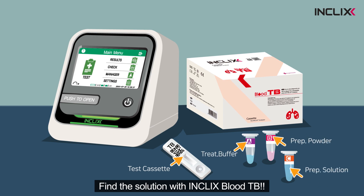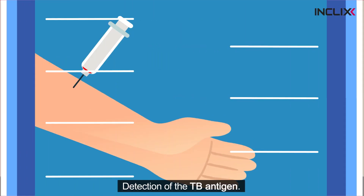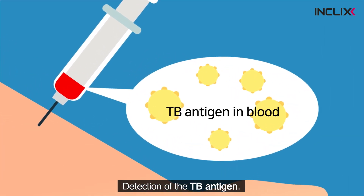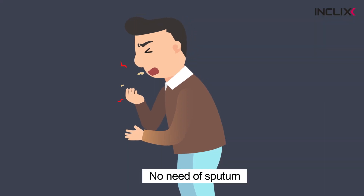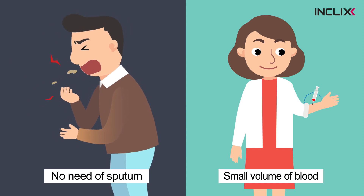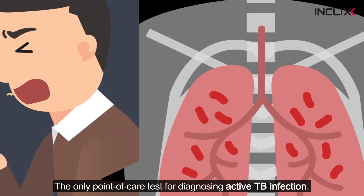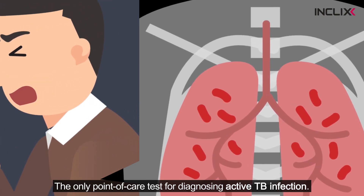Inclix Blood TB provides the solution. How is that possible? Inclix Blood TB directly detects the TB antigen in blood. Sputum is not used, and just a small volume of blood is needed. Inclix Blood TB test is the only point-of-care test for diagnosing active TB infection.